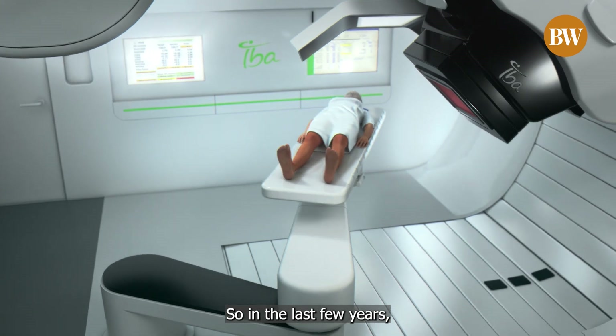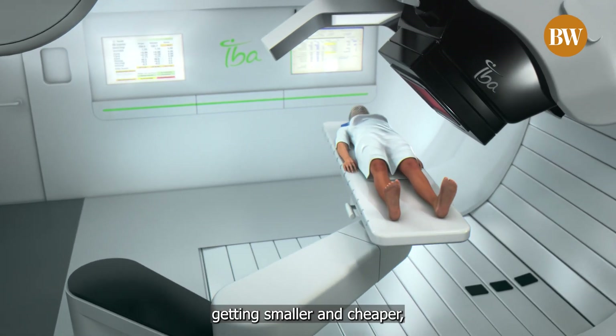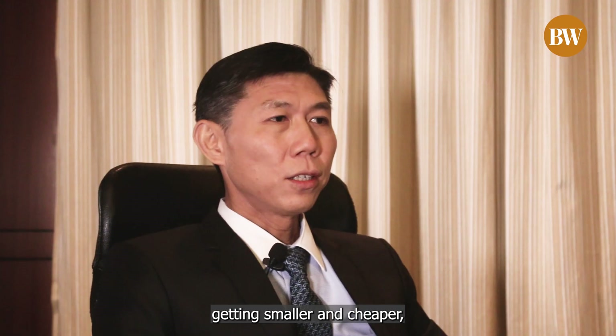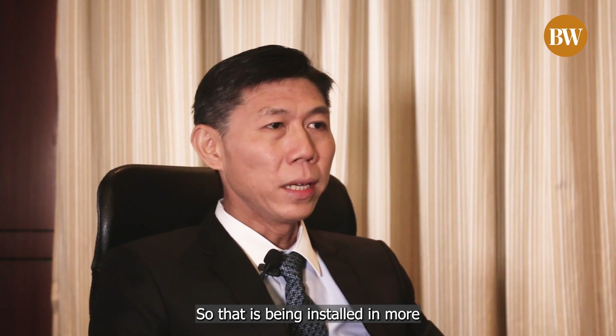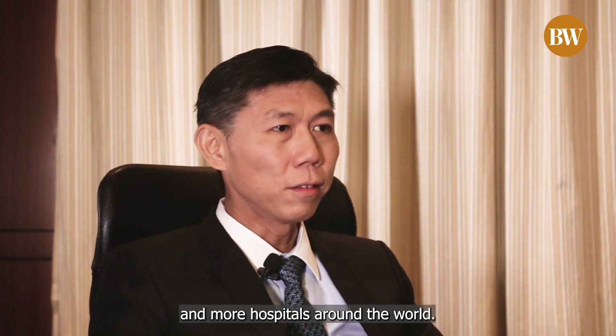So in the last few years, just like your handphone getting smaller and cheaper, proton therapy machines have been getting smaller and cheaper and better at the same time, so that they're being installed in more and more hospitals around the world.